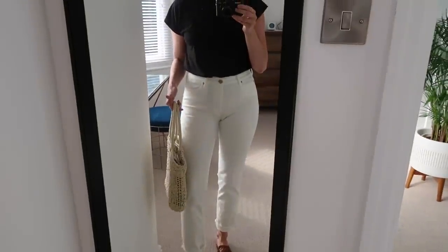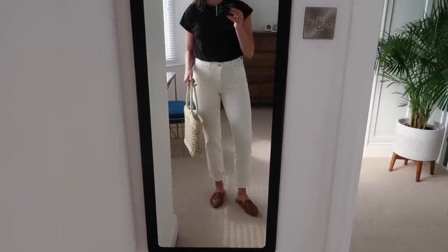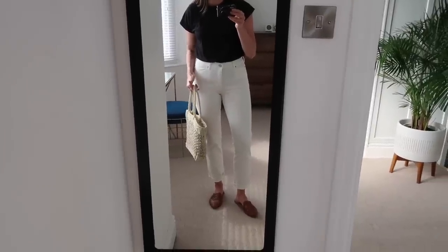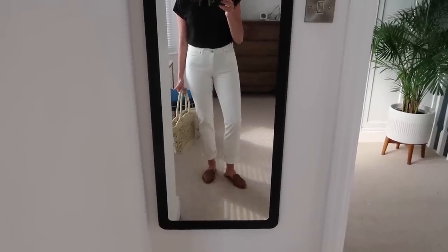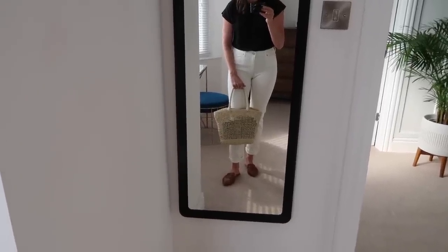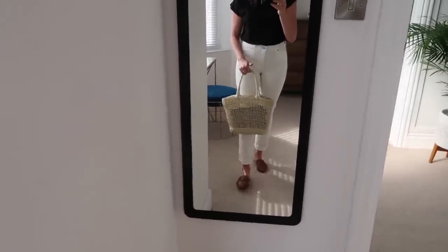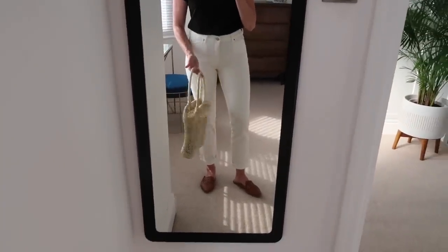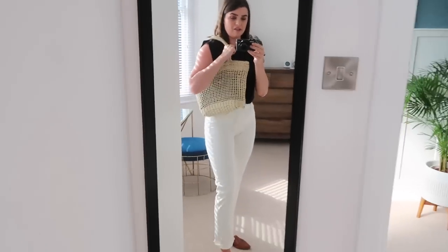The MIH Denim jeans are very stretchy, which I really appreciate — a tiny bit see-through as most white denim is, so I'd recommend nude big pants or thongs underneath. I'm wearing the Sam Edelman pointy woven slippers — the Chandler flats — and I absolutely love these. The bag is annoyingly unbranded; I got it at a press event. A friend found a similar one at a market for literally a tenner, so I'll link something similar below. Just a very simple summer uniform I could see myself wearing a lot.